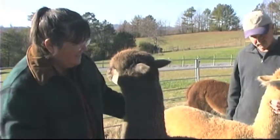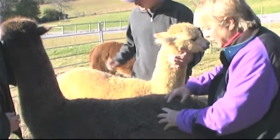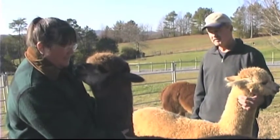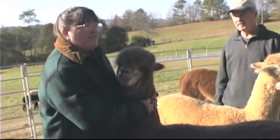Did you see her flinch a little bit? Because I did a light touch. If you touch them, touch them good. Otherwise it's a tickle and they just shudder. And how many different colors? Twenty-two different natural colors and then a few variations. Do you call it fiber or fur? Fiber. Fiber.